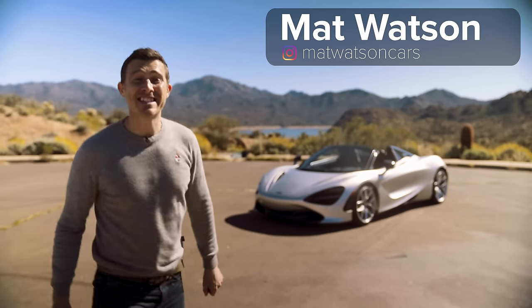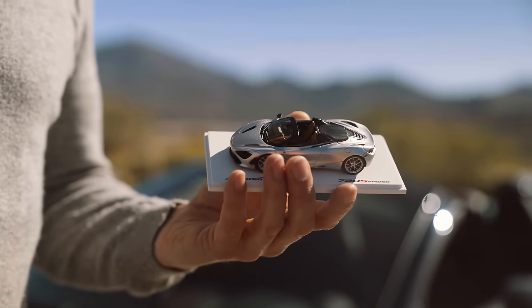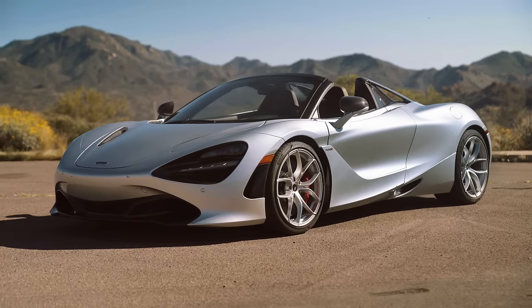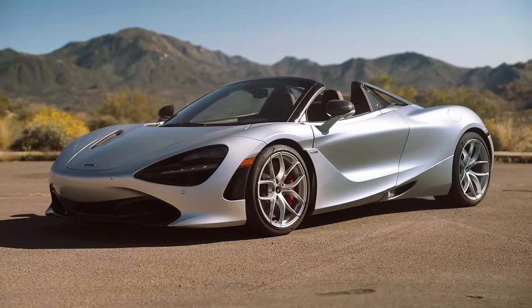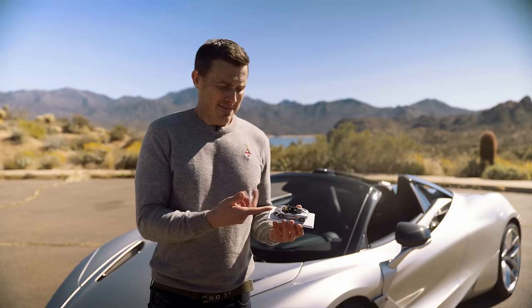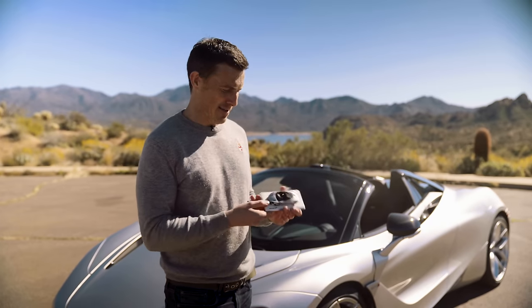This is the McLaren 720S Spider and it's just like a toy — seriously, it's exactly like a toy. Well, apart from the price: the full-size car will cost you £237,000, whereas this toy is about 10,000 times less, so yeah, much more affordable.